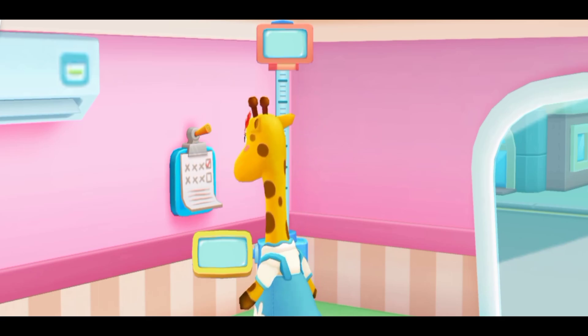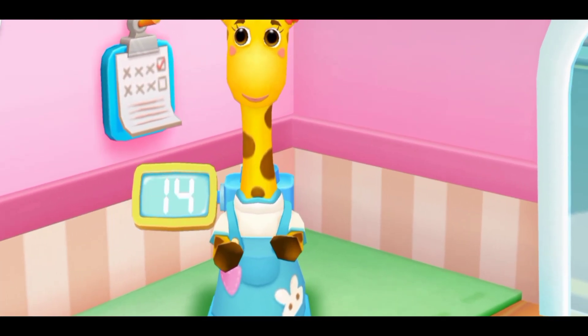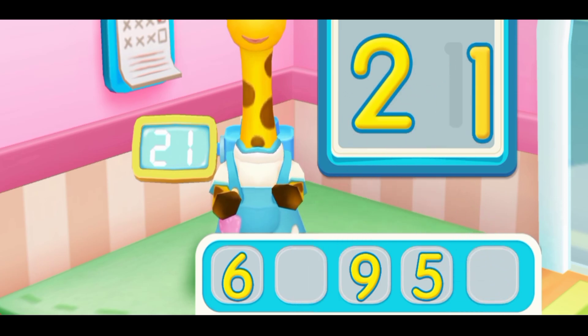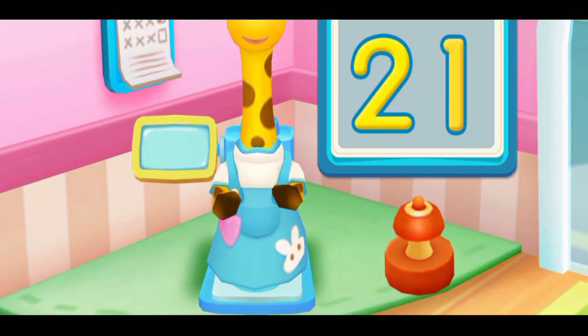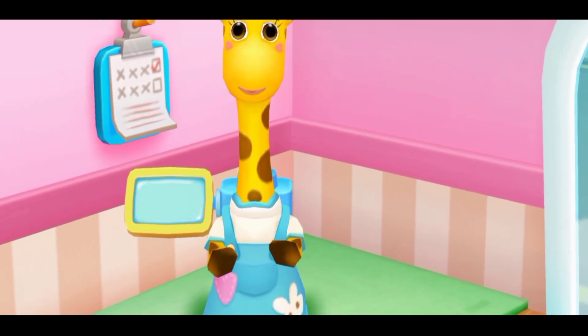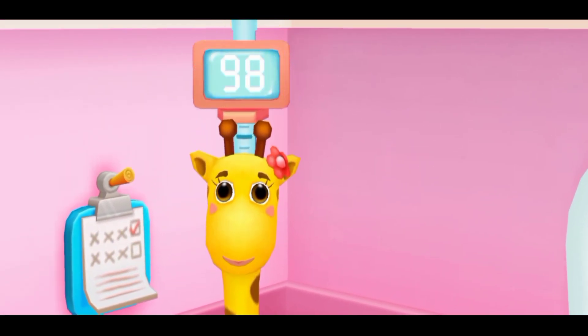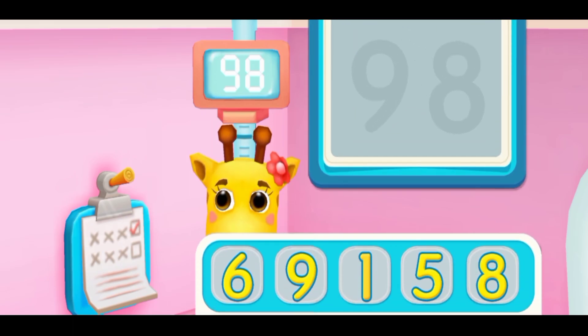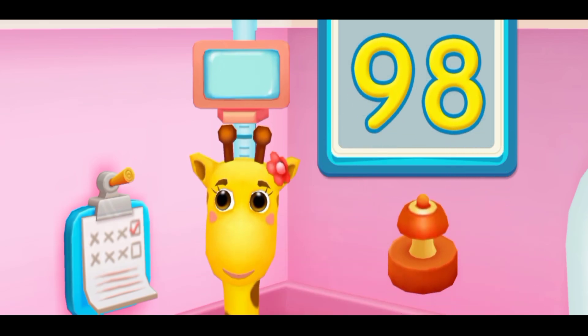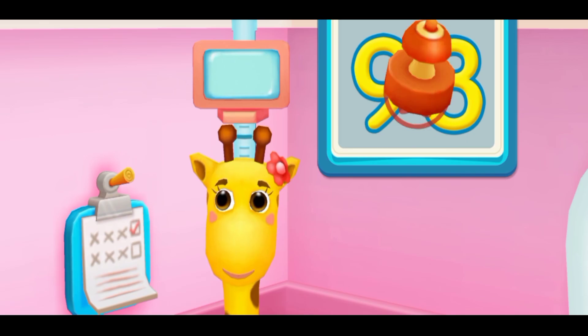Check the weight and height. Lulu weighs 21 kilograms. Let's write the numbers on the board. Yes, that's it! Stamp on the numbers. Let's write the numbers on the board again. Yes, that's it! Stamp on the numbers.